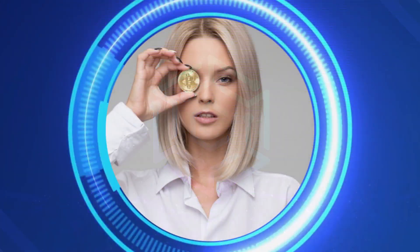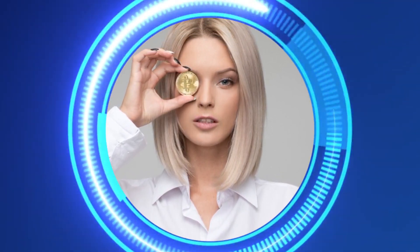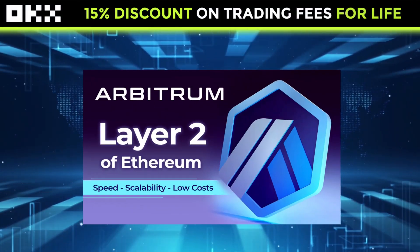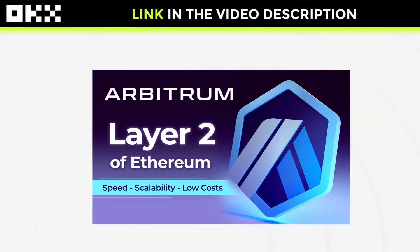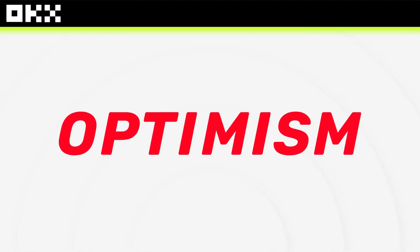Hi everyone, welcome to CryptoMarket, the educational channel about cryptocurrencies. In a previous video I talked about Arbitrum, which is a layer 2 project for the Ethereum network. Today, I want to talk to you about the project that is competing in the ecosystem. It's called Optimism.